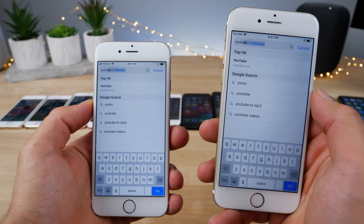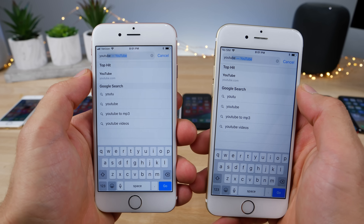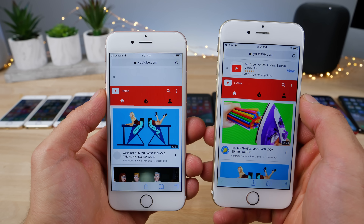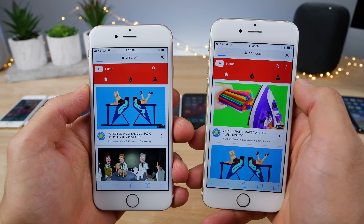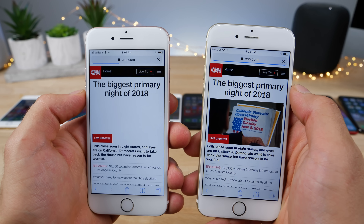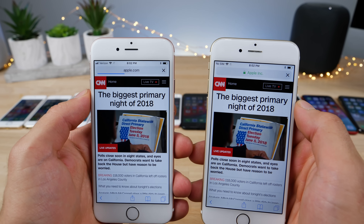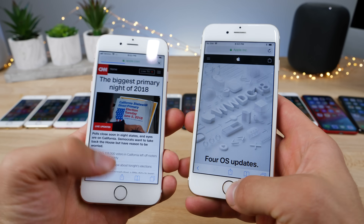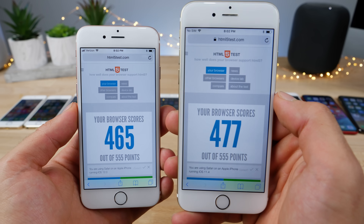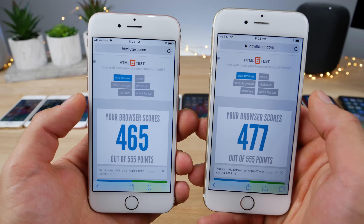I wanted to do some Safari tests as well. Apple's made some improvements to Safari — let's see how that translates to speed on an older device, the iPhone 6 series. YouTube — iOS 11 was the first one to load. CNN.com — it seemed like 11.4 at first, but actually iOS 12 was a little bit faster, though the content showed faster on 11.4. Apple.com — Apple's native website loads faster on iOS 11.4.1 on both devices. Also HTML5 compatibility scores — higher on iOS 11.4. Maybe it's just because Apple hasn't fully optimized it yet, but hopefully it improves with time.